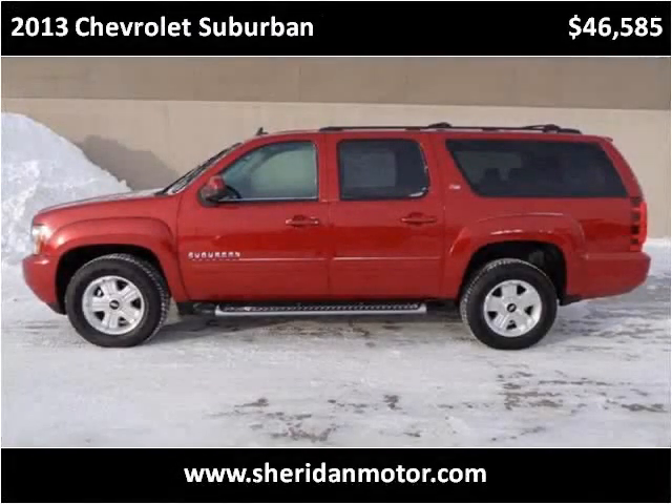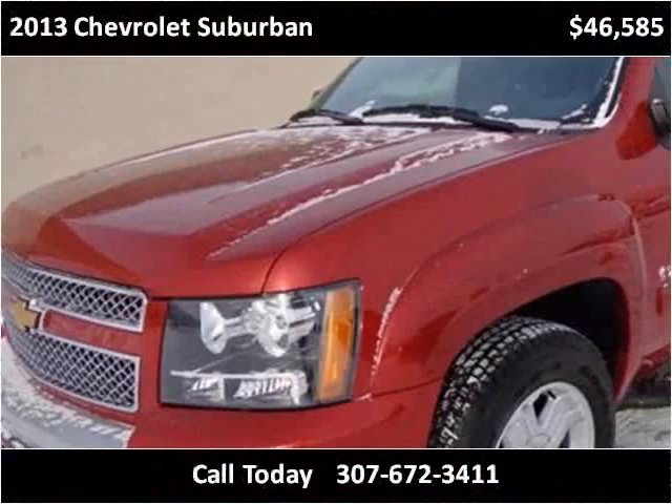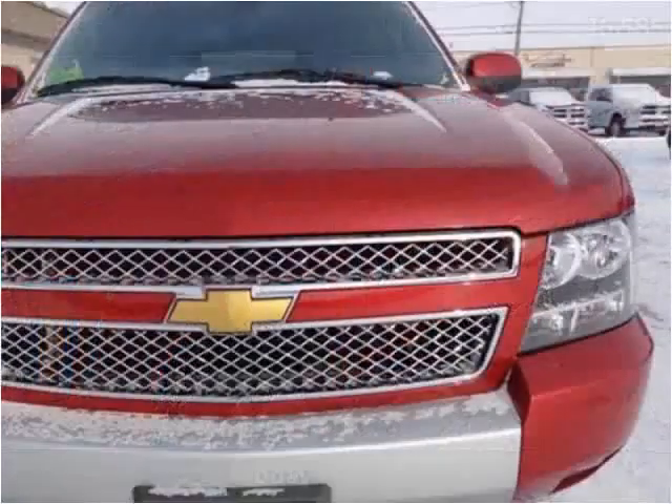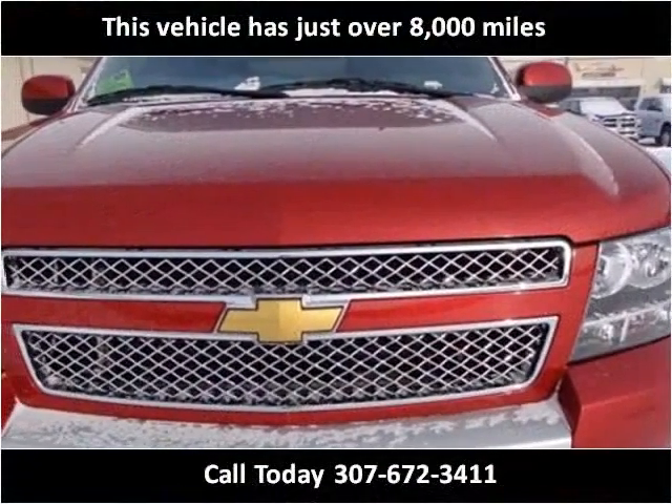This 2013 Chevrolet Suburban is available from Sheridan Motor. This vehicle has just over 8,000 miles.